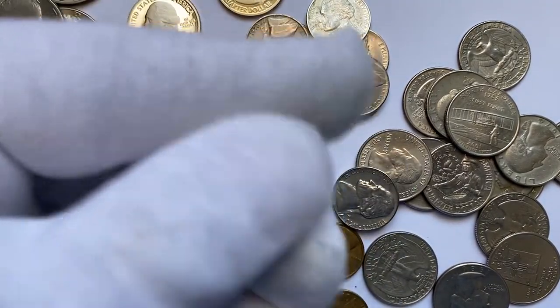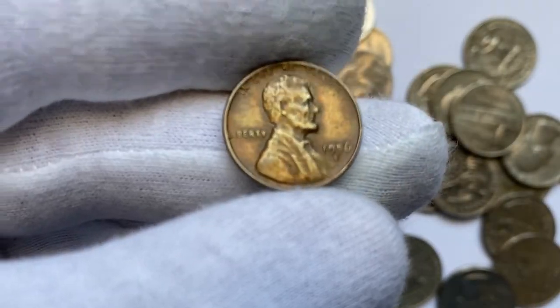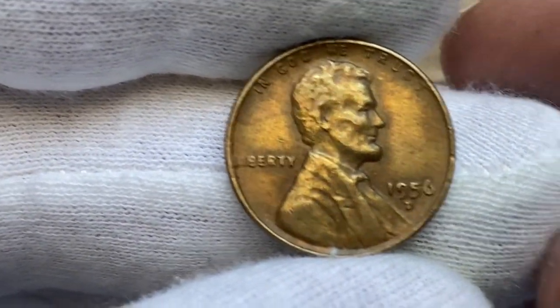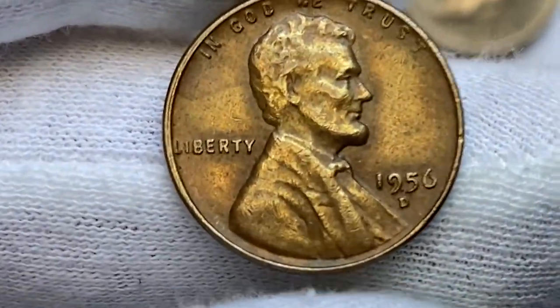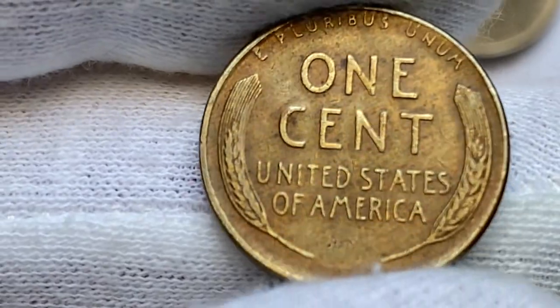This is a 1956-D penny in circulated, horrifying condition — slightly tarnished. This Lincoln cent displays doubling on the left collar. Several nicks and dents show up on the right rims. Copper surfaces devoid of luster have turned darker. Some circulation wear is also seen on the wheat ears on the reverse.